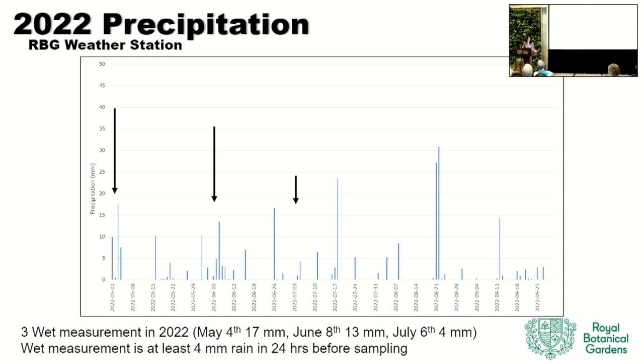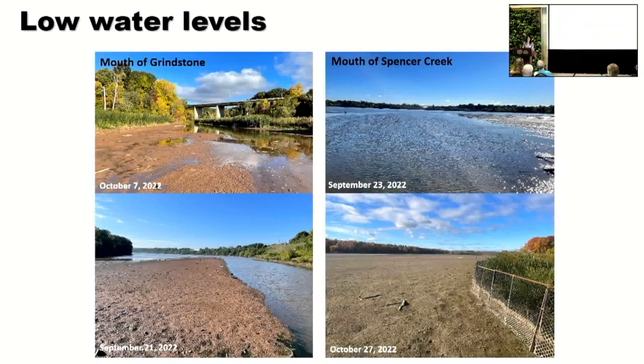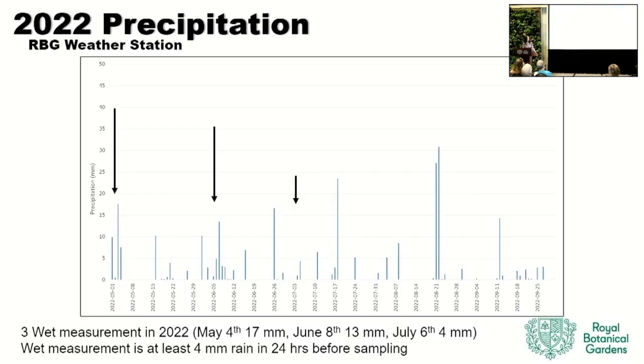We only had three storm events this year. The largest one was only 17 millimeters. This is the Lake Ontario water elevation. You can see 2021 plotted here, but the black line is 2022. We did have more water in the spring — the water level peaked in April, which is actually great for the marsh, what we'd typically expect. It started going down over the summer during the drought. The water went down quite low, faster than it normally does. We had large mudflats showing. Some of the creeks only had a couple inches of water, which made it hard for our salmon to get up.